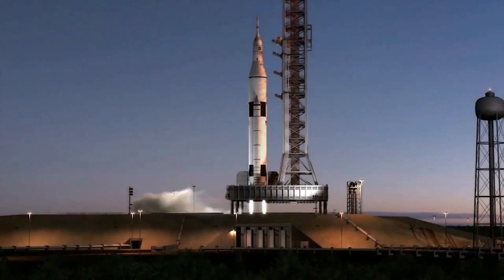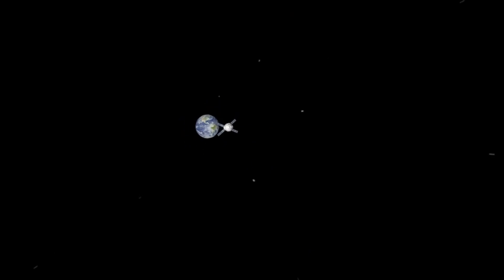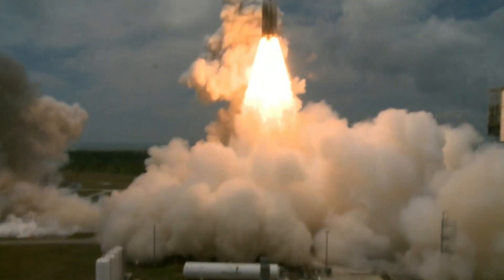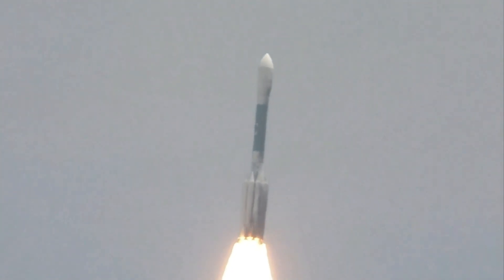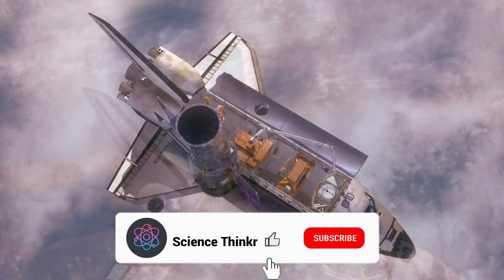Currently, it costs about $2 billion to launch a rocket, and this cost depends on the size of the satellite. If the satellite is too heavy, we need a bigger rocket which can carry more capacity to space. If we break down the cost of making a rocket, around 80% of the cost is the rocket itself. However, if we could use rockets again and again, the cost of sending satellites to space could reduce by 80%.